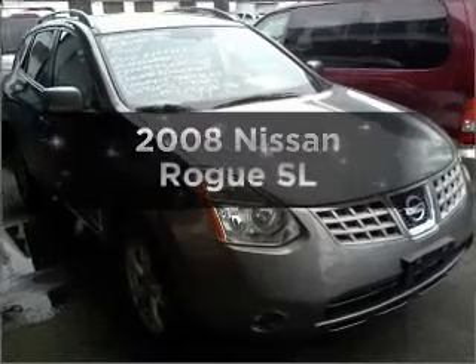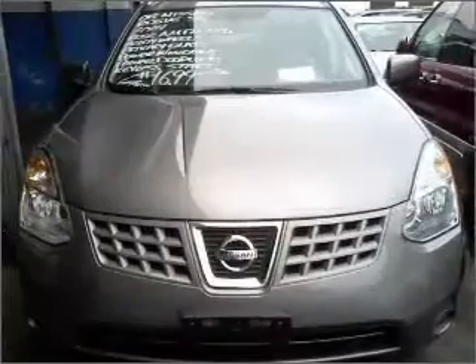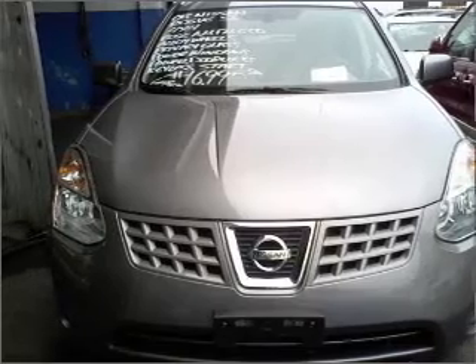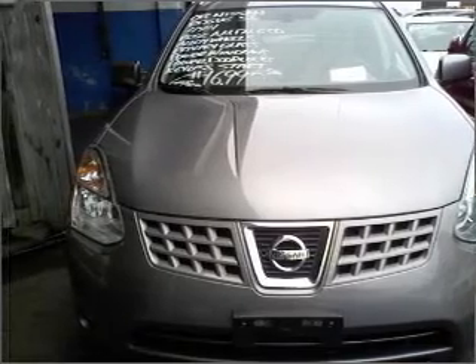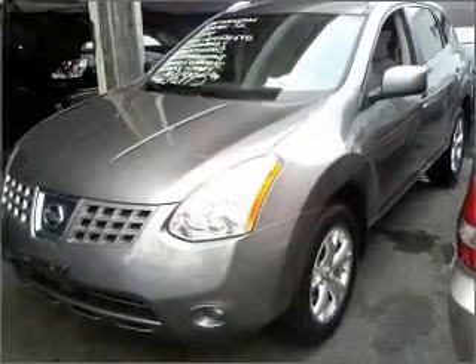Get noticed in this 2008 Nissan Rogue. If you're looking for a first-rate auto, this one could be yours today. With an efficient four-cylinder engine connected to a smooth-shifting automatic transmission, premium wheels lend a distinctive appearance.